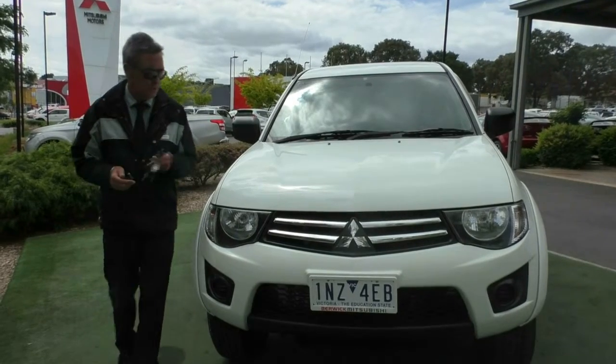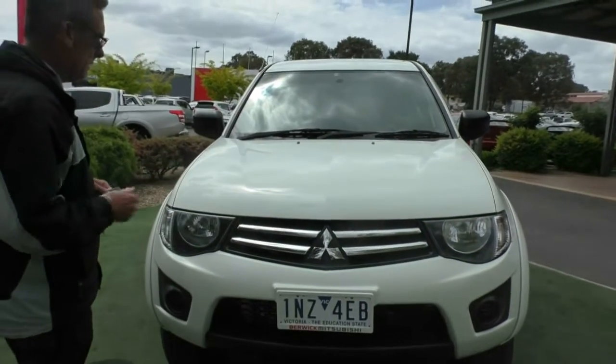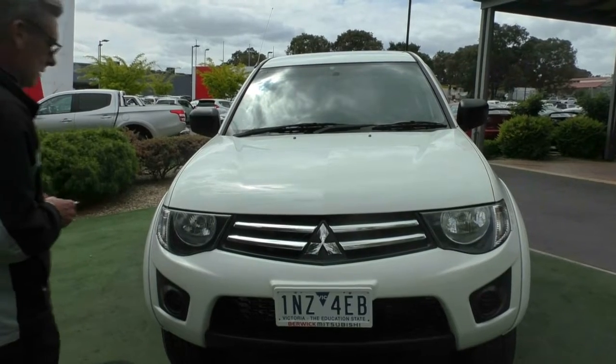Good afternoon and welcome to Berwick Mitsubishi. My name's Mark and I'm going to take you for a walk around our 2015 Mitsubishi GLX Triton this afternoon.